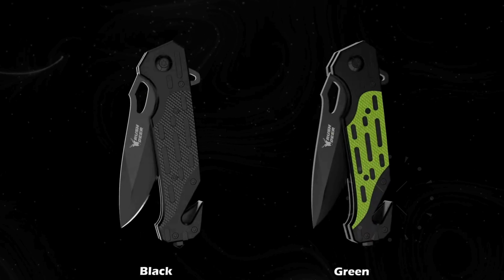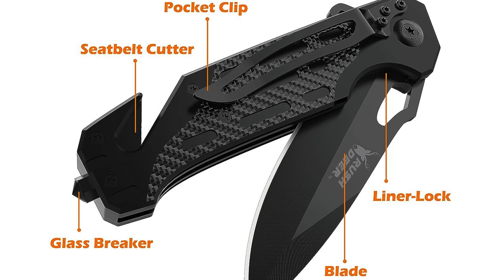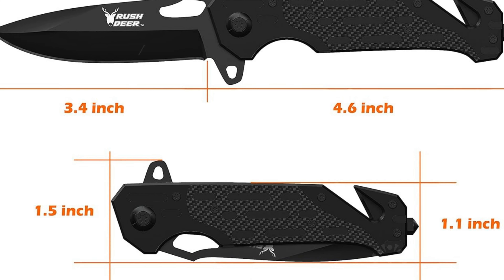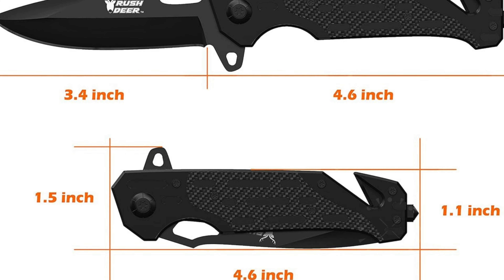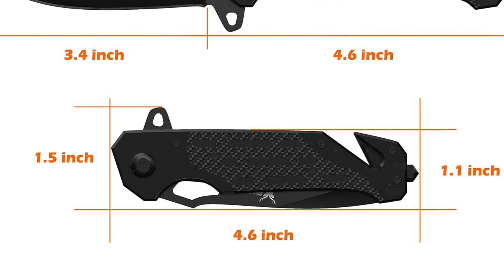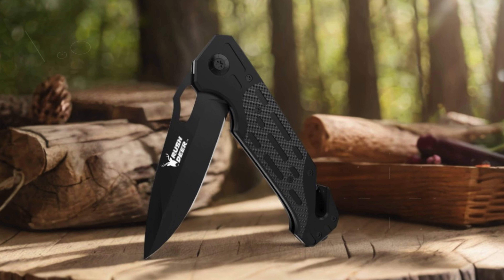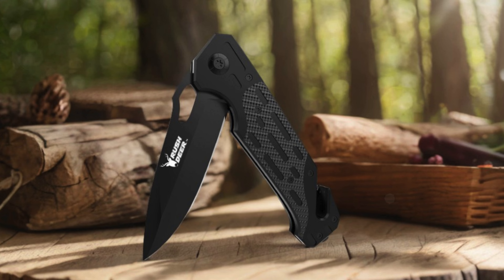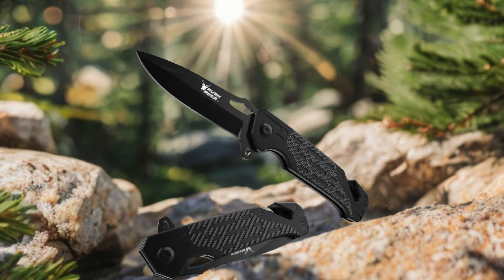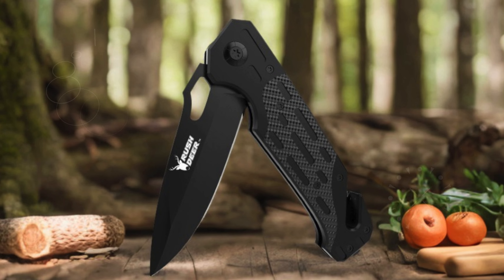Its handle is equipped with a seat belt cutter and glass breaker, making it indispensable for emergencies whether kept in the car or on your person. Durable and multi-functional, the Rush Deer Pocket Knife suits a wide range of tasks from camping and hiking to DIY projects. This knife also makes for an excellent gift — perfect for birthdays, anniversaries, or Father's Day — and is presented in a stylish gift box for a personalized and thoughtful presentation.